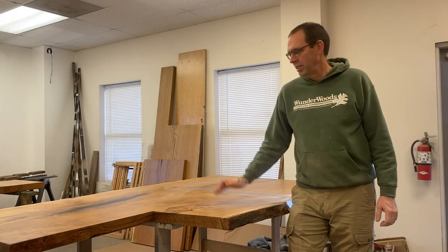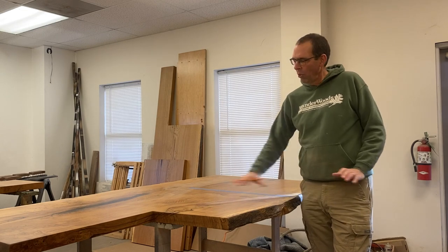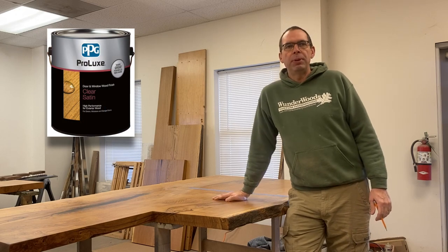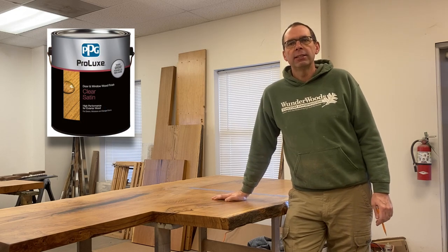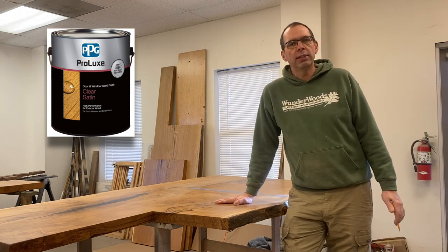Scott Wunder here from Wonderwoods. Welcome to another Wonderwoods video. I am getting ready to finish up this giant bur oak slab. It's part of an outdoor bar that we're doing. We've got all the work done except for the very last step. It's got four coats of finish on it already. We're using Prolux — it's a PPG product now, it used to be made by Sickens.